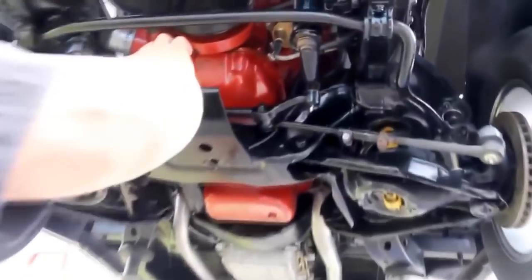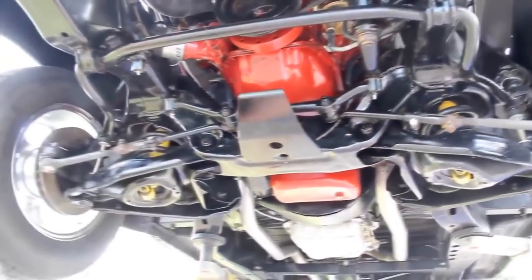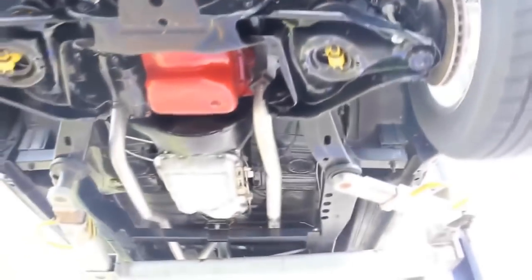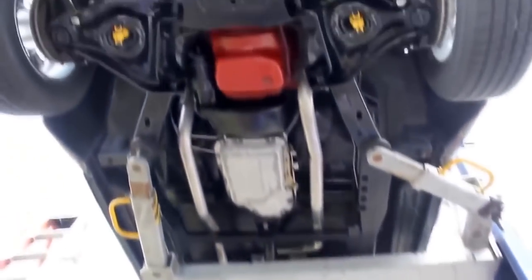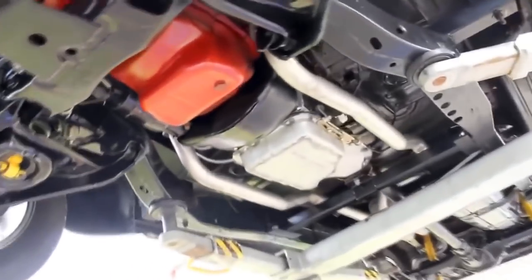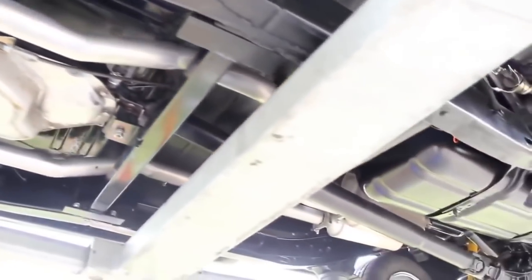We've got a power steering gearbox here. Looks like new tie rod ends, new sway bar links. It's had new ball joints put in it. Really, really professional job putting this baby together — she looks sweet under here. It looks like this frame belongs underneath this truck. They've done a wonderful job building it. I actually met the gentleman we bought this truck from. He's a real stickler for detail. He did an awesome job building this truck.